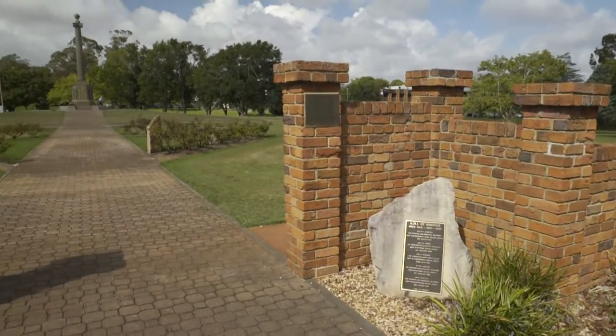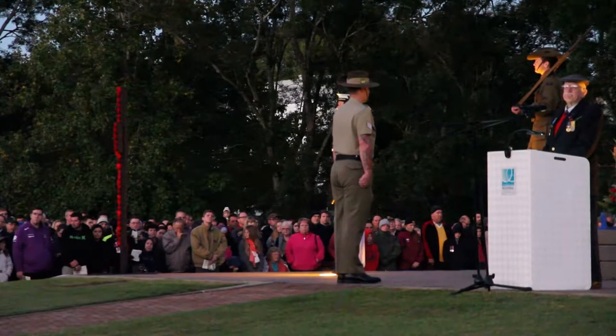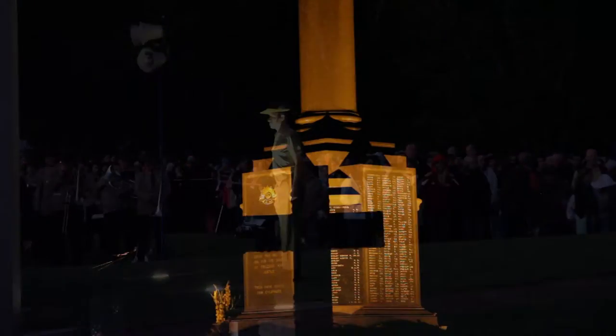The entry of First Day Street to the main memorial has been widened mainly to accommodate the big crowds that we get here at Anzac Day. The paving is being replaced with sandstone and some of the lighting is being upgraded as well.